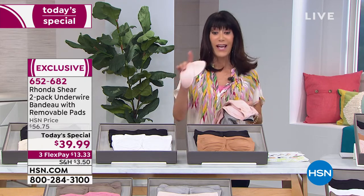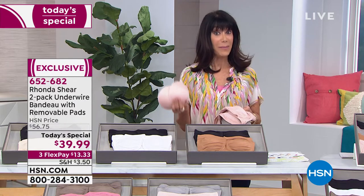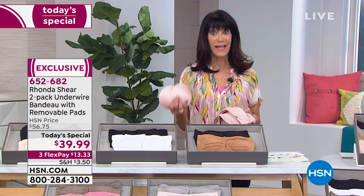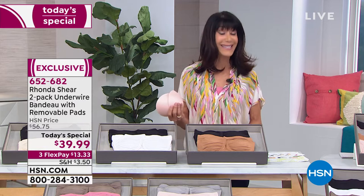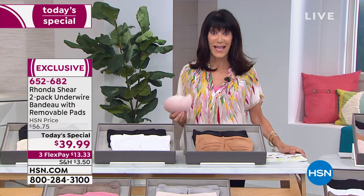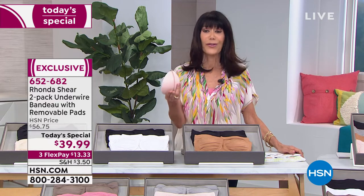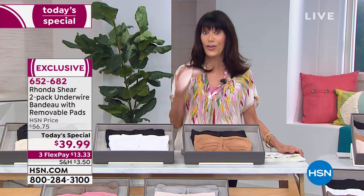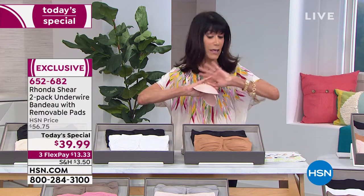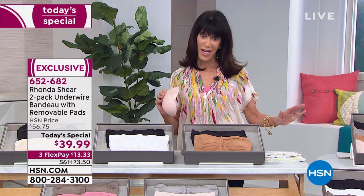You can spend around $15 just for the cups alone. Take a look at the price: $56.75 is what it goes to at midnight - today it's $39.99. You have three flex pay payments, or four on your HSN card, so you can get it home for only $13.33. And this is huge - Cosmopolitan, totally unsolicited, chose this as one of the top five underwire bras.